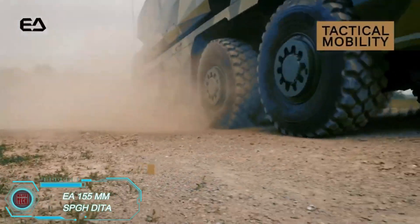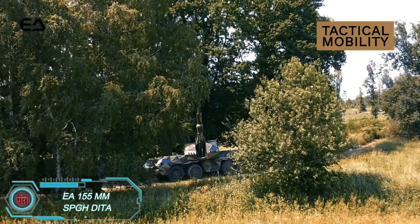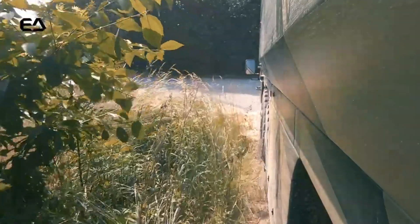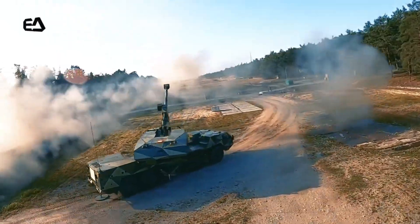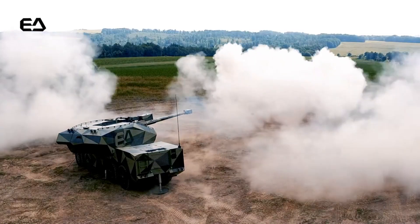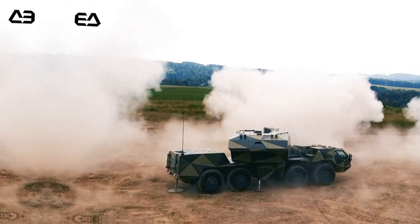The EA-155mm SBGH Dita is a self-propelled howitzer with a 155mm caliber that requires only two operators — just a commander and a driver. It's highly mobile, with a top speed of 90 kilometers per hour on highways and 25 kilometers per hour off-road. In combat, it boasts an impressive rate of fire: 6 rounds per minute initially, then a sustained rate of 5 rounds per minute. It can carry up to 40 rounds and hit targets up to 39 kilometers away, making it a formidable piece of artillery.